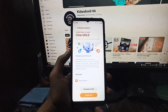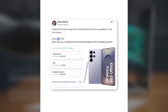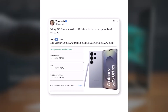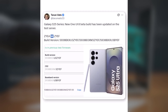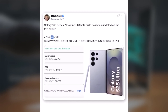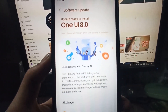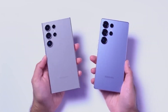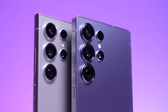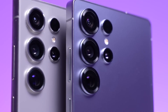Just a week ago, another One UI 8 beta build for the Galaxy S25 — ending with ZYEA — appeared online. The jump to newer builds shows that Samsung is rapidly advancing internal testing for the S25 lineup. Once internal checks are complete, Samsung will likely launch the One UI 8 public beta for the Galaxy S25 and other supported models. This program lets Galaxy users preview and test new features ahead of the final release.